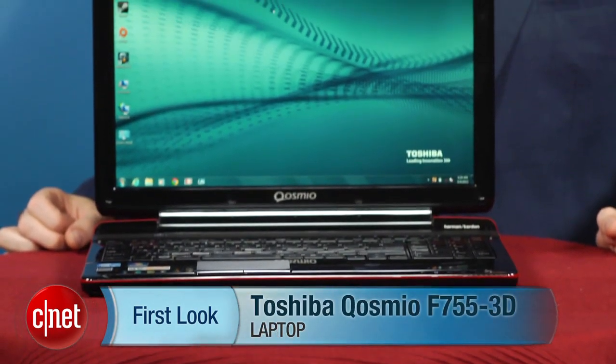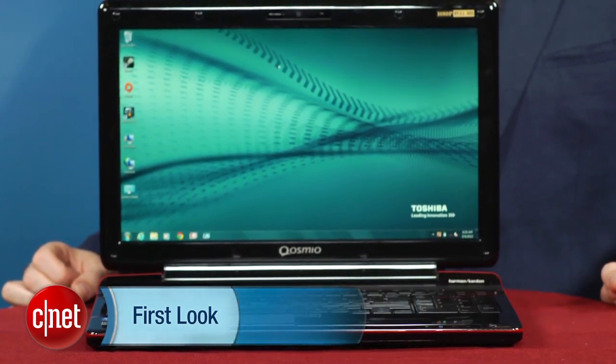I'm Dan Ackerman and we are here taking a look at the Toshiba Qosmio F755 3D. This is actually a slightly updated version of the original F755 3D that we looked at about halfway through 2011.